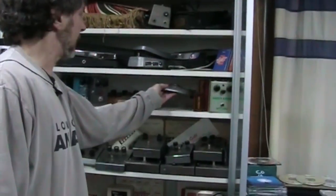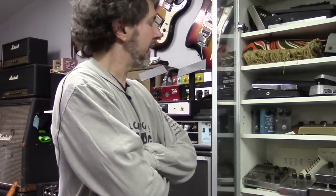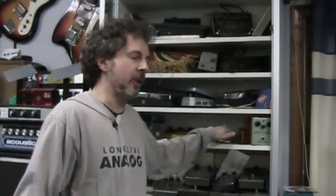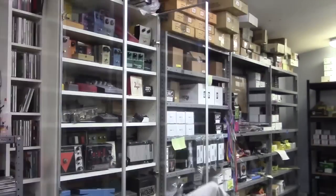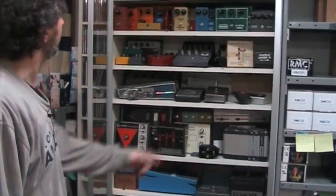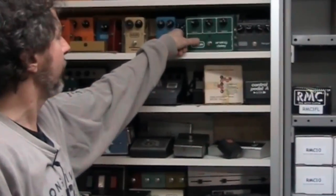Here we've got some Klon Centaurs, an original 30-year-old Roger Mayer Octavia. The original Octavia that Roger Mayer built was different from any of the ones he put in production — the ones he made for Jimi Hendrix were quite a bit different. These are the scratch and dents anyway — they're even more scratched and dented. Got a pretty decent selection of the MXRs from the original small box with the script logo up to the block logo just before they went out of business.